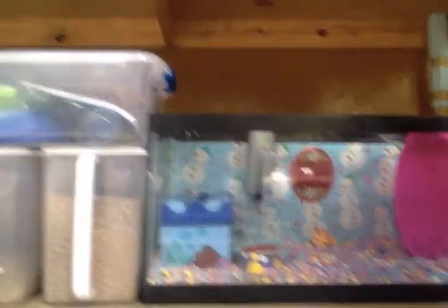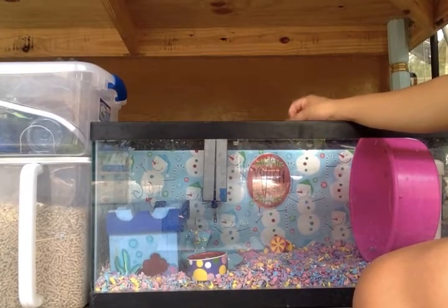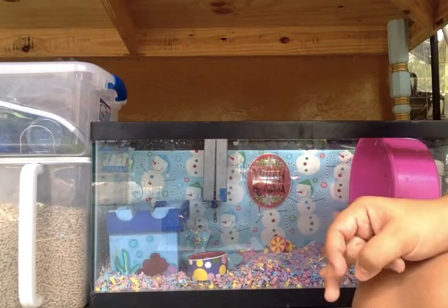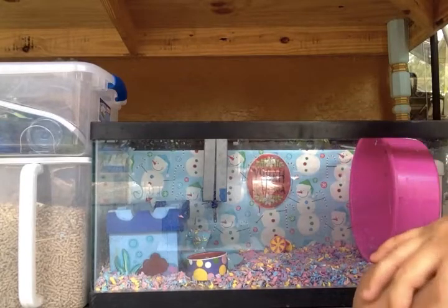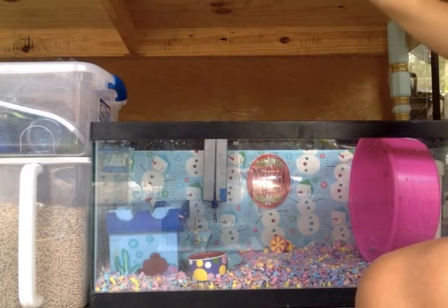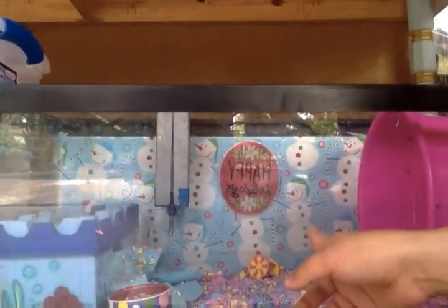We have Paddy's tank down here. She's currently in a 20-gallon tank, and I plan on getting her a 40-gallon or possibly upgrading her to a C&C cage when we move. I still have some C&C grids, so that would probably be the cheapest option. We had to leave everything behind in Boston and start over from scratch, including getting her a new cage.